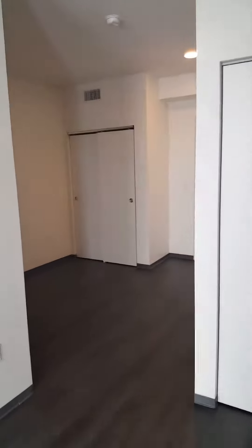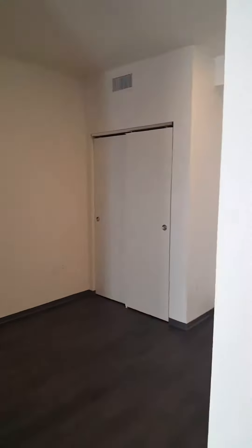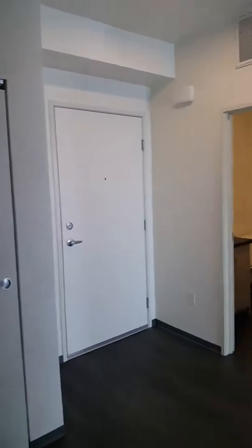Moving on into the sleeping area. There's a nice big closet here — two big closets actually, one on each side, towards the front door.